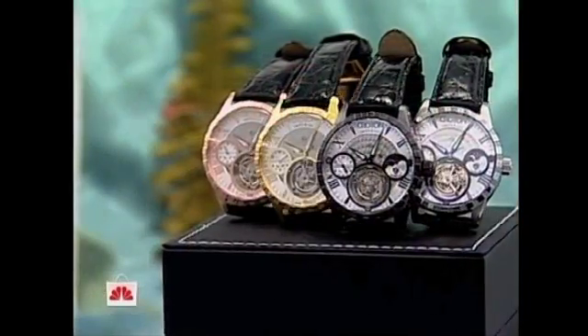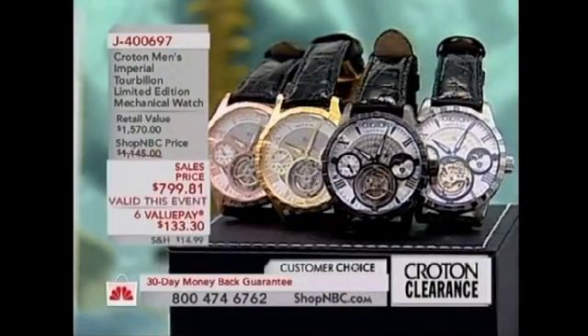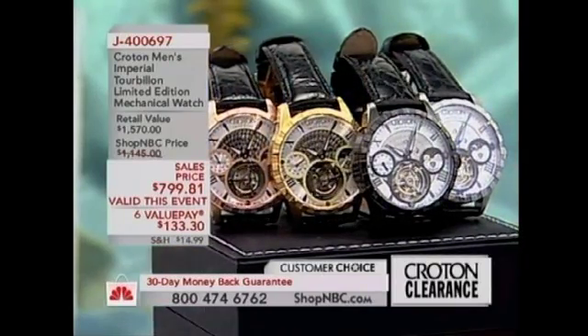Nice tourbillon you're wearing. Oh, thank you. Very nice tourbillon. I wasn't here when David brought this out. So it is the limited edition Imperial Tourbillon — real, genuine tourbillon.